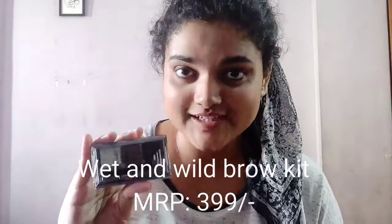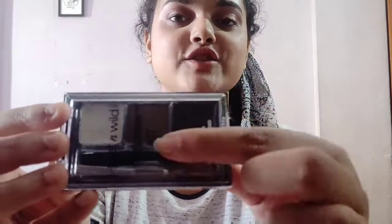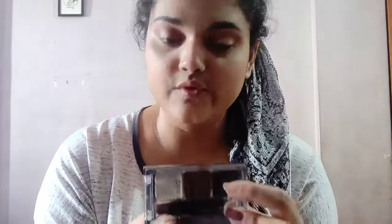I bought a brow product. This is Wet n Wild. It comes with two eyeshadow shades — one deep brown and one light brown — along with a white brow wax, a tweezer, and a brush. I will show you all the contents.